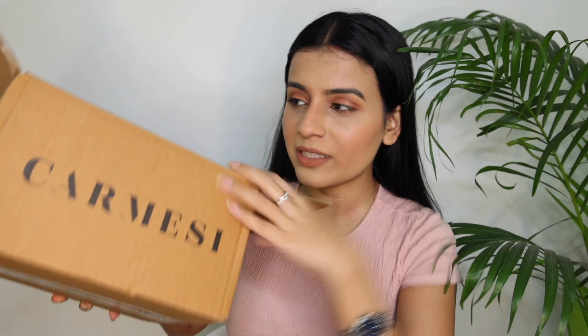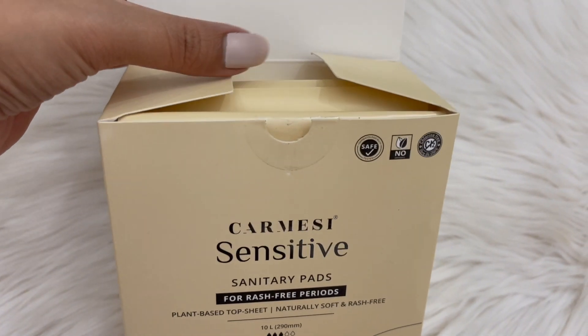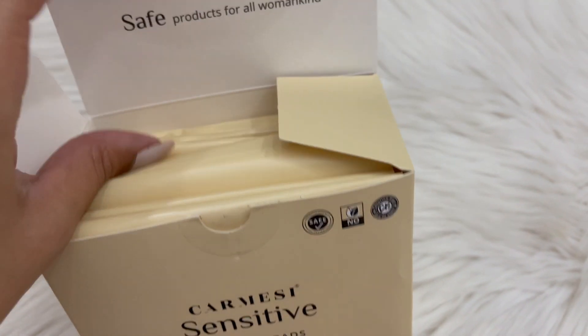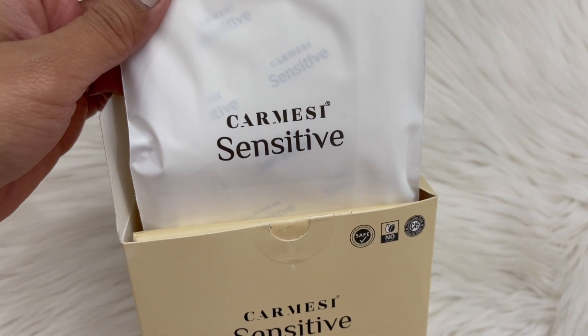So now I'm avoiding those. When I discovered Carmes, I'll show you their products. They are 100% rash-free, certified by a gynecologist, and absolutely safe to use. The top sheet fiber is skin-friendly — there's no irritation from humidity or sweating.